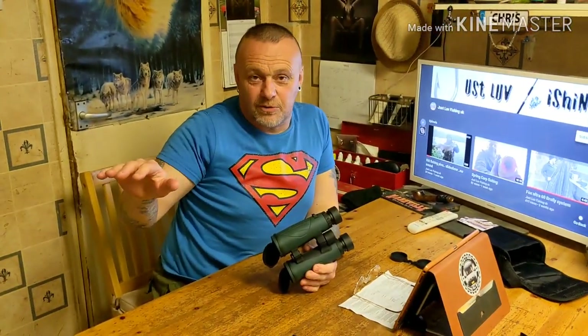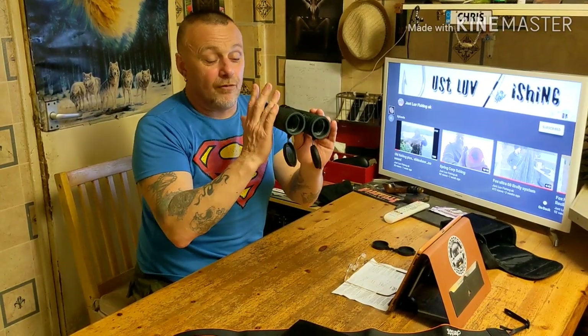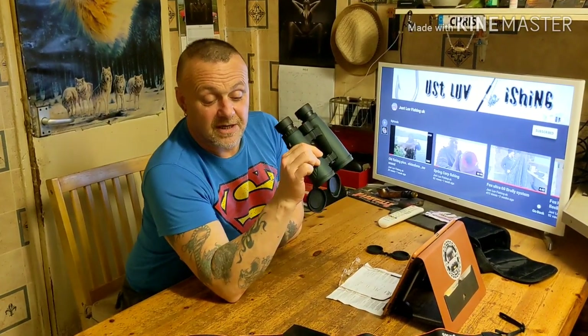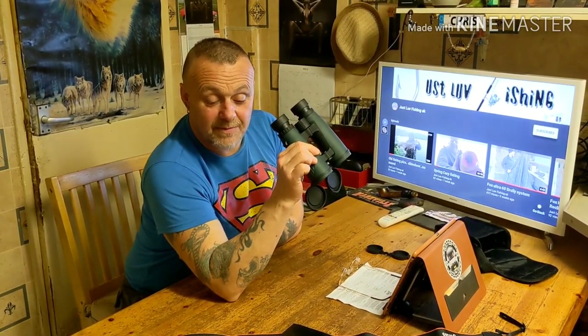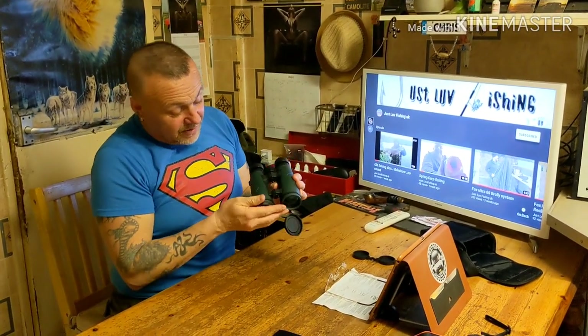These have been developed because in carp fishing, early mornings when it's just coming light, you're scouting around looking for bubbles - and ordinary binoculars don't pick up enough light. These do, and at night when it's getting dusk these pick up the light too. They've been designed by 40s - the 8x42 X SR, where X SR stands for Extra Short Range, developed specifically for carp fishing.